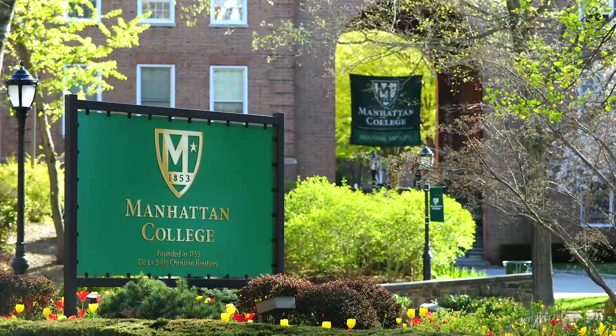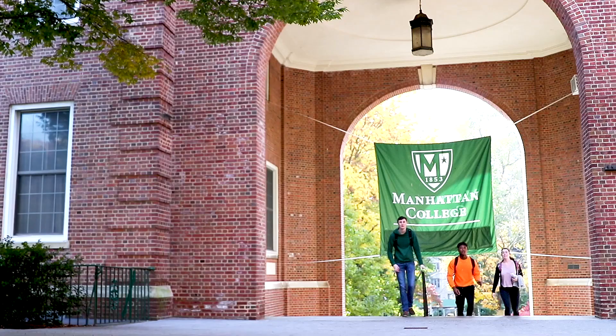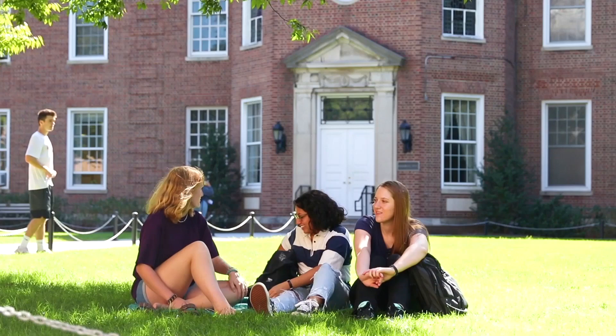The front entrance of the McNeil Plaza and Memorial Hall leads you straight through the arches up to the heart of campus in the quadrangle. When the weather's nice you'll see students hanging out with friends and doing homework on the grass.